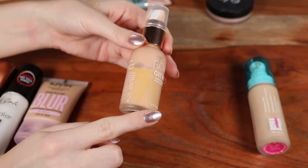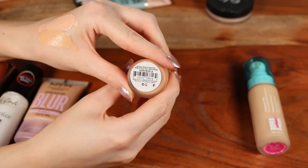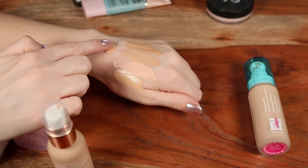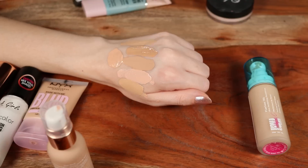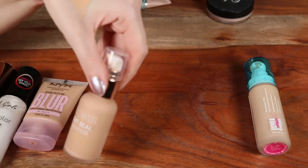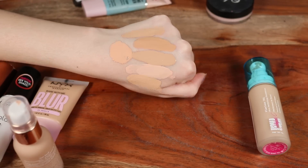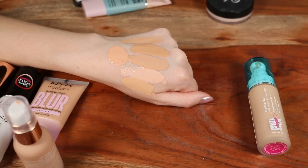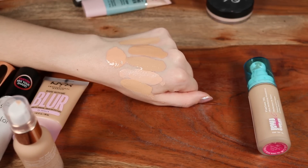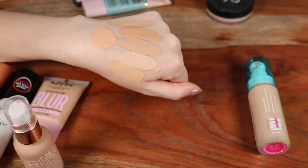Much better for dry skin is the Flower Beauty Get Real Serum Foundation. It separates a lot so you need to shake it every time. I have shade Warm Beige L4 — it's a little too deep but because the coverage is so sheer I can get away with a few different shades. It's significantly more liquidy, very dewy, doesn't last as long, but wears really beautifully — right on par with most skin tints.